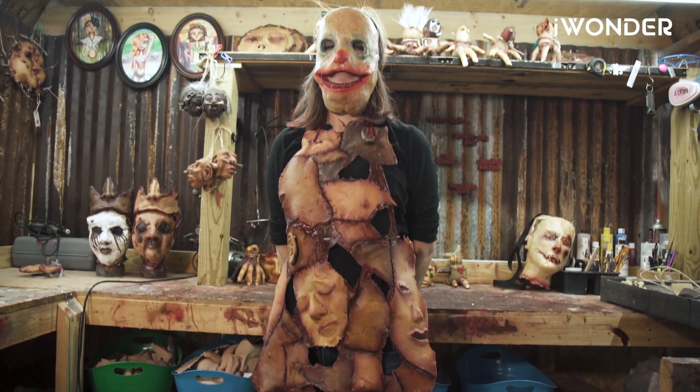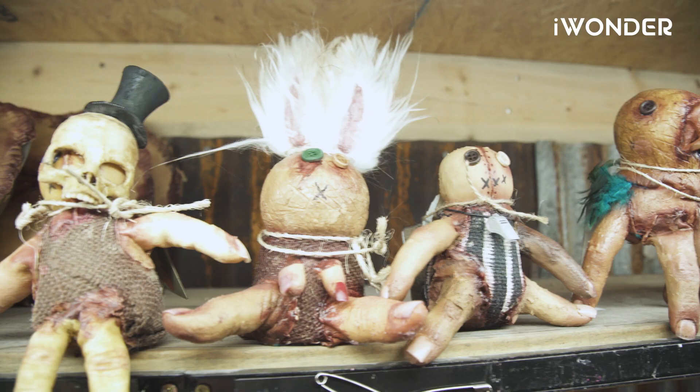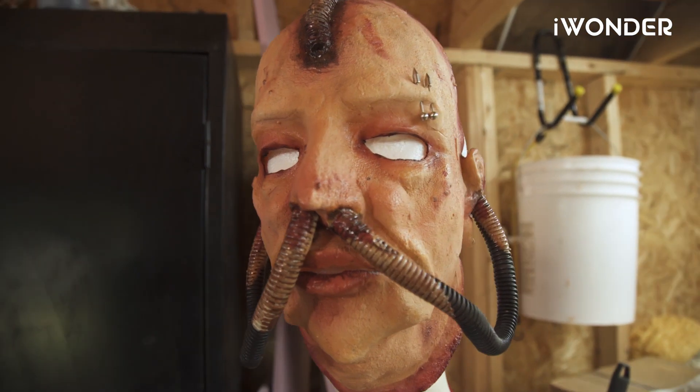I make everything from dream catchers, to masks, to people pot pies, voodoo dolls. If it's horror, gore, and made out of flesh, I probably make something similar to it.